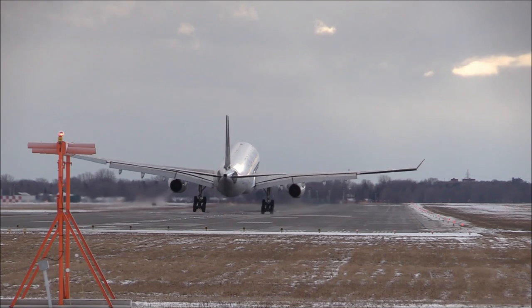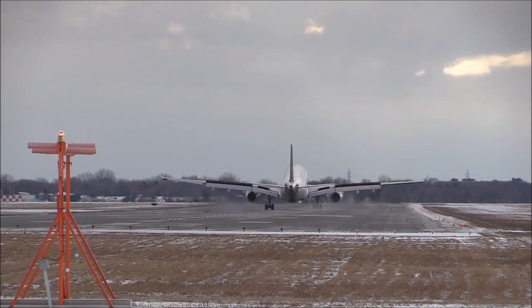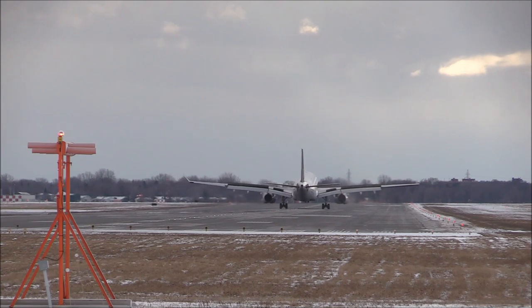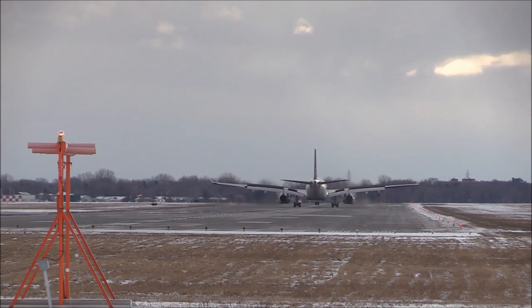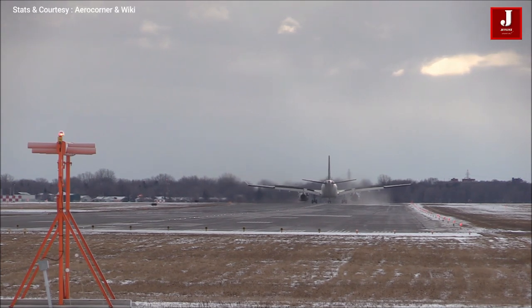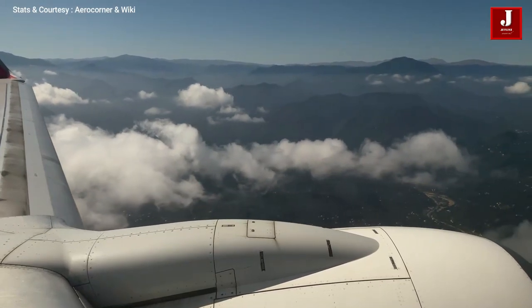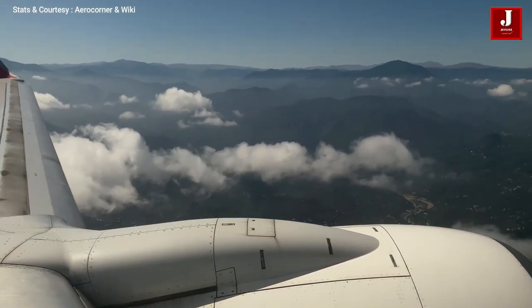Aircraft helps us save time when traveling and provides a variety of benefits, but most people are concerned about how much fuel it will consume during the journey. We'll talk about that in this video. The majority of aircraft consume less fuel than a car. We'll go over each aircraft and its fuel consumption ratio, so stay tuned for the last one — I'm sure you'll be surprised by the facts.